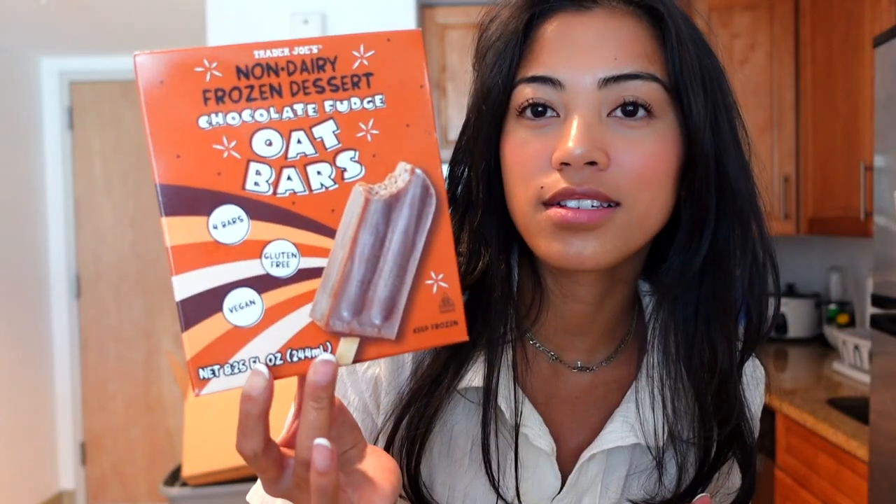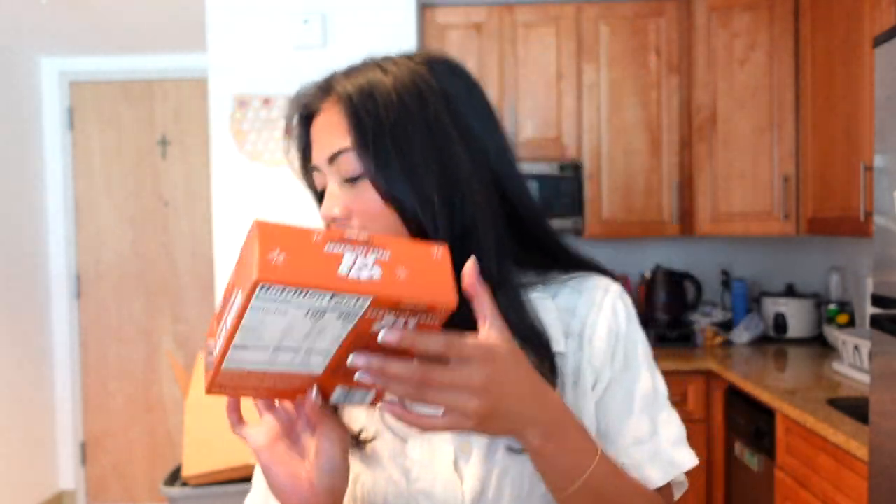I also got some chicken fried rice. I saw these chocolate fudge oat bars — I'm gonna try these, I feel like they're gonna be really good. I also got some ginger shots, I haven't had these in so long. These are the Trader Joe's hash browns — I used to put my avocado mash on here.